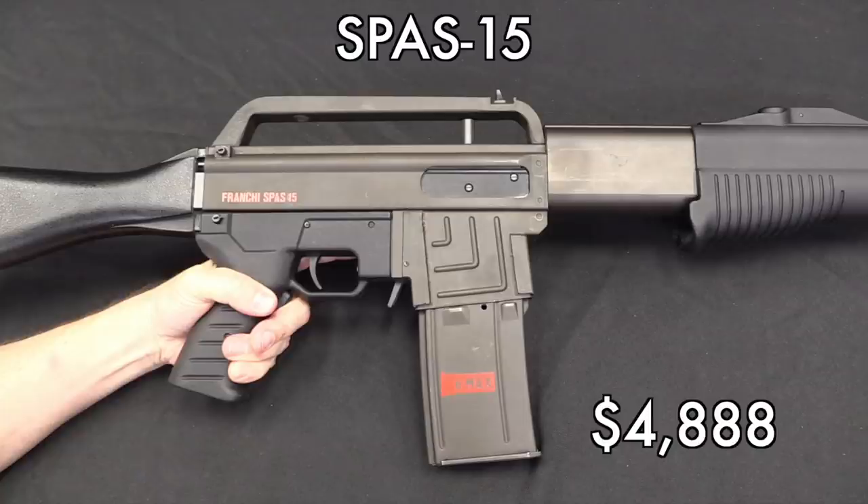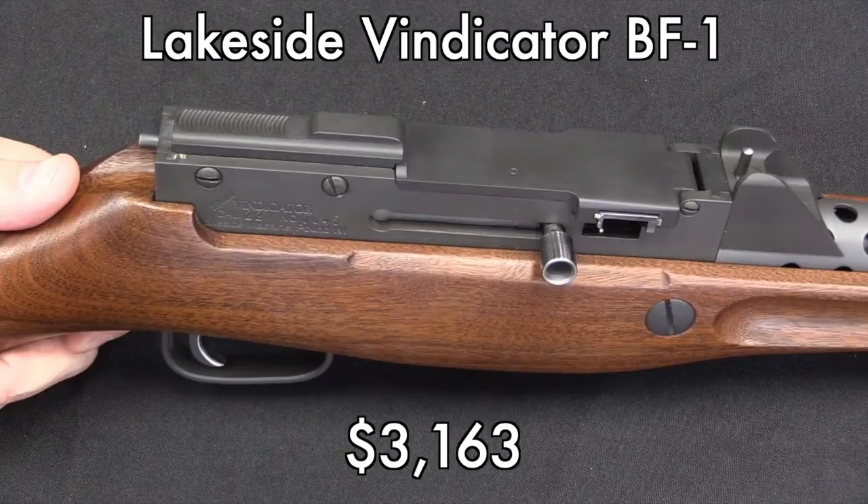The Vindicator — $3,000 for a semi-auto, belt-fed .22. This is a gun for someone who wants a fun range toy and has a fair amount of disposable income to drop on it. Interestingly, as a little side note, apparently the entire Lakeside Company is currently up for sale on GunBroker. So if you have a couple million dollars, you might want to check that out — you can buy the whole factory.